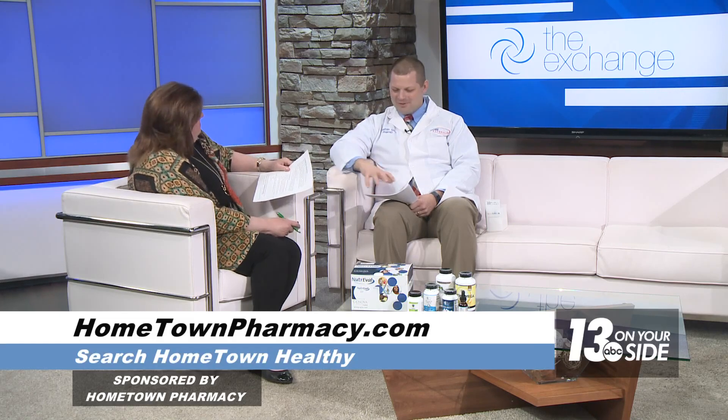Our Hometown Healthy program is really focused on functional medicine — it's the vitamins and nutrients that our body needs to have normal processes working as they should. Our pharmacists and the vitamins out front of our stores are geared towards making sure that our patients are getting everything that they need in a day.